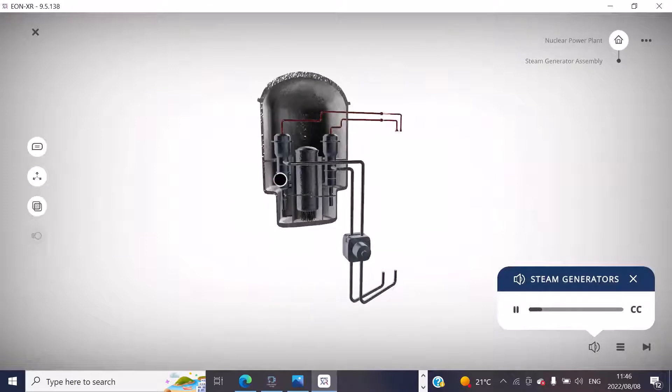A boiler or steam generator is a closed vessel in which water, under pressure, is converted into steam.